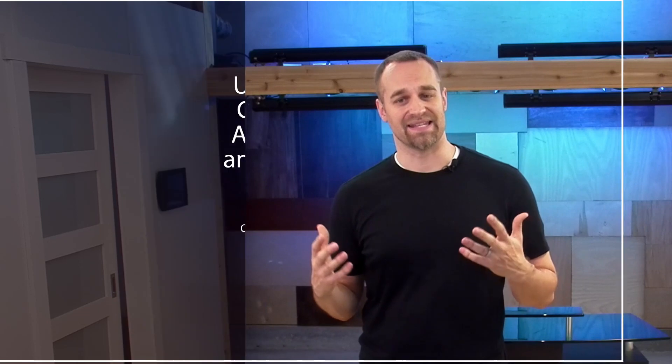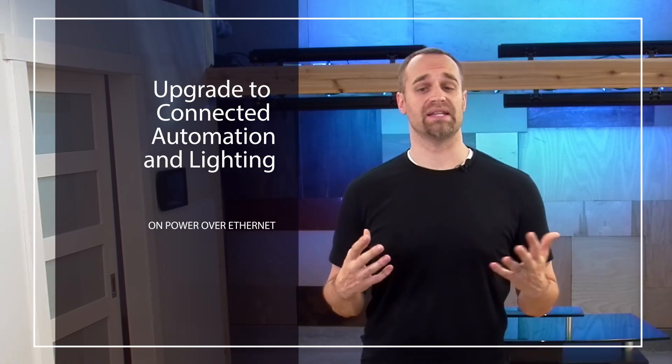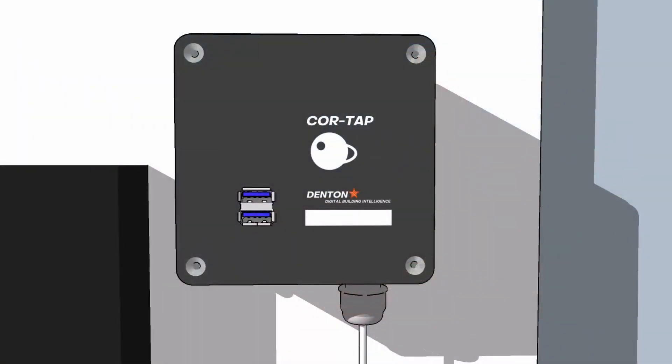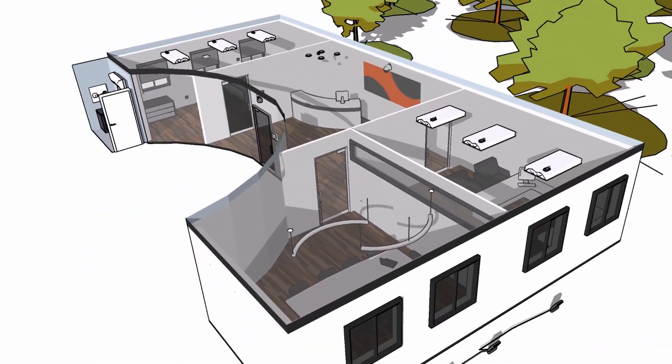Now let's start with the key question: what is Denton Digital Building Intelligence and why should you upgrade your new or existing facility to PoE connected lighting and automation with it? Denton Digital Building Intelligence is a full building automation platform for modern facilities.